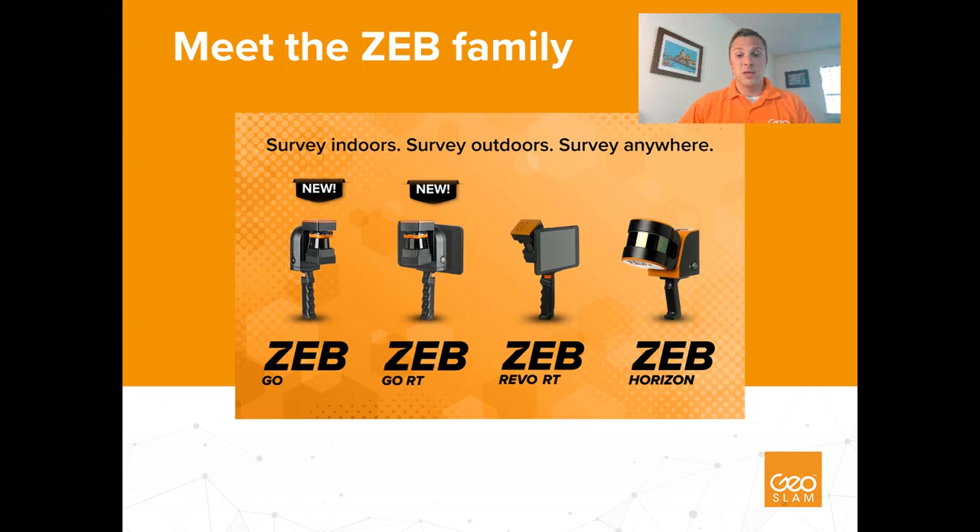This makes Zeb Go systems a good option for a budget-restricted customer. I would especially recommend this system to customers who are relatively new to mobile mapping and laser scanning technology. It's also worth noting that there are always upgrade paths to our higher-end systems if you decide to go deeper into the GeoSLAM family down the line.